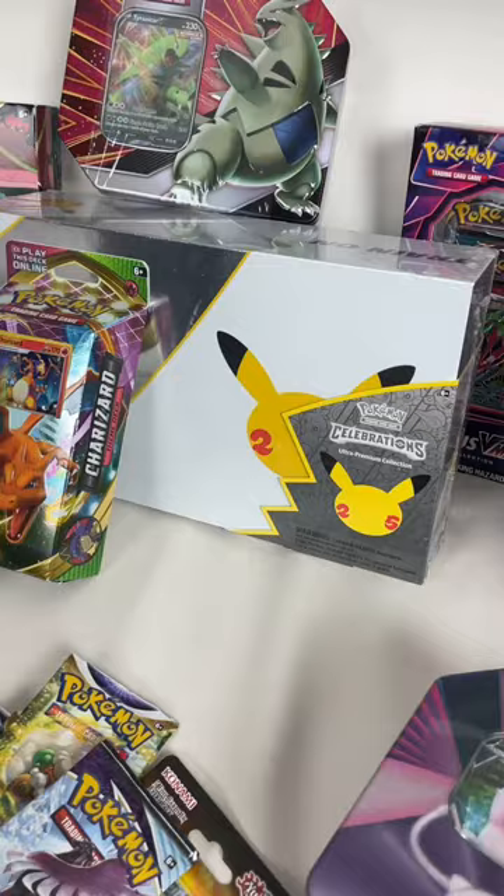In total, we're looking at just over $3,000 in value. If I grade some of the cards, it could be quite a bit more. Let me know if you guys want me to try and flip this collection as is, or have fun and open it all up.